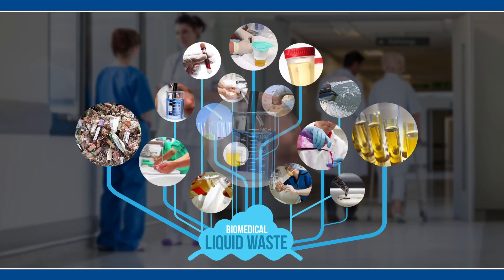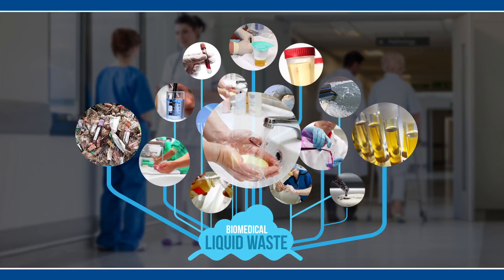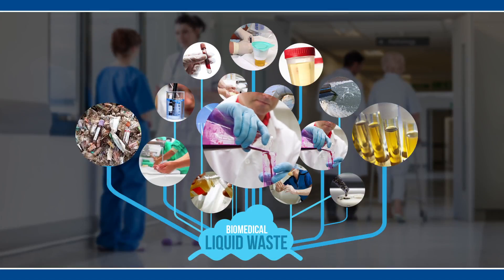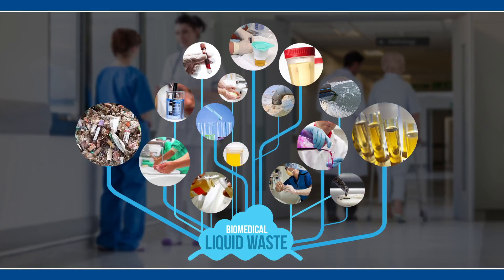Biomedical waste is multi-hazardous to humans as well as the environment. Therefore, it is mandatory for every healthcare facility to manage the waste it generates,